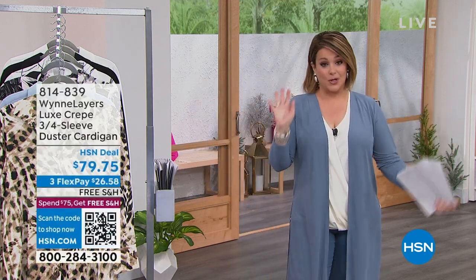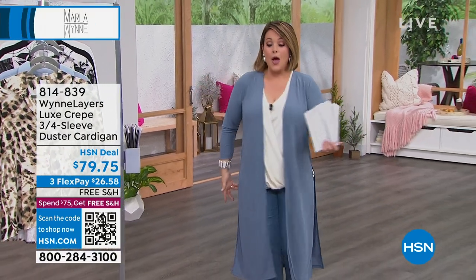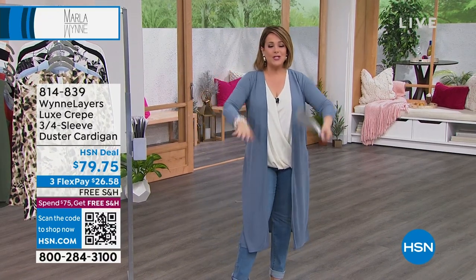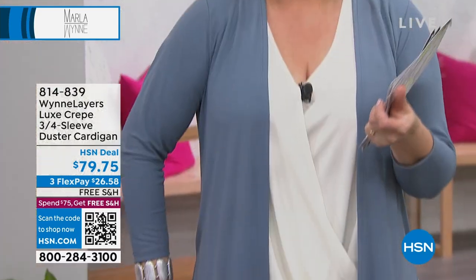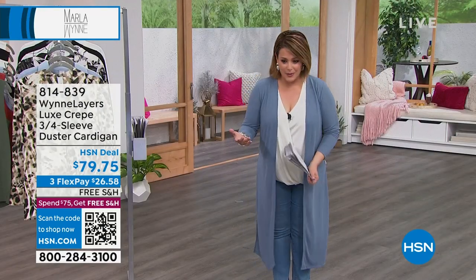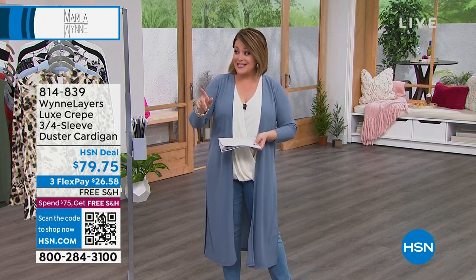We've got a brand new duster for you this hour, and this is Marla style. There are a lot of cardigans and dusters, little third pieces you could buy. But when it's this amazing luxe crepe, it just pulls and drapes beautifully. Marla gives you those nice high slits so it makes your legs look longer. You can even tie it up. It's a really convenient piece done in her exclusive luxe crepe, with great colors coming up.